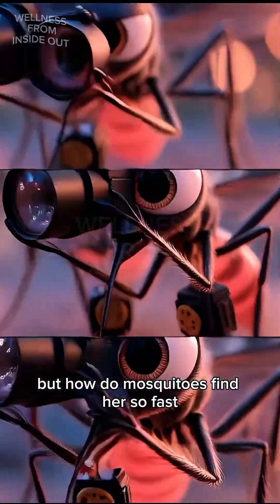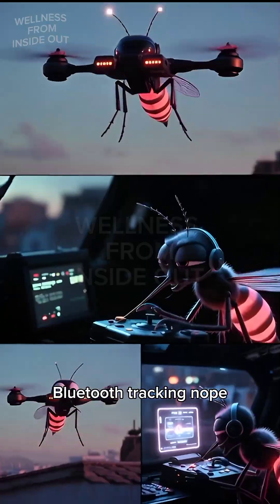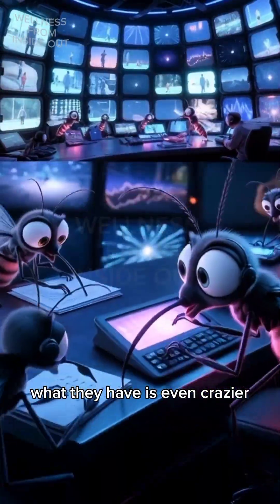But how do mosquitoes find her so fast? Do mosquitoes have CCTV? Drone surveillance? Bluetooth tracking? Nope. What they have is even crazier.